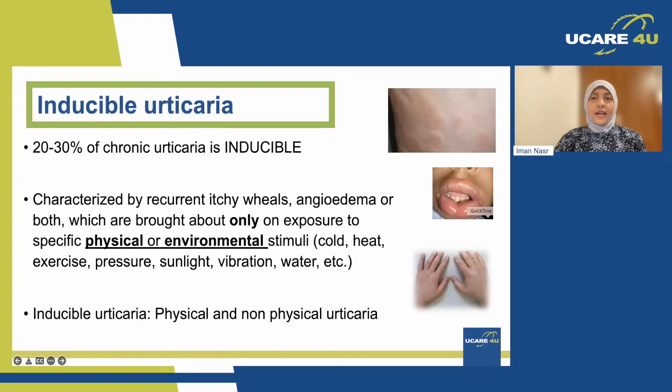So, physical urticaria — I'll touch on inducible urticaria. As Marcus explained, in urticaria there could be a cause or no cause found. Generally, 20 to 30 percent of chronic urticaria is inducible.